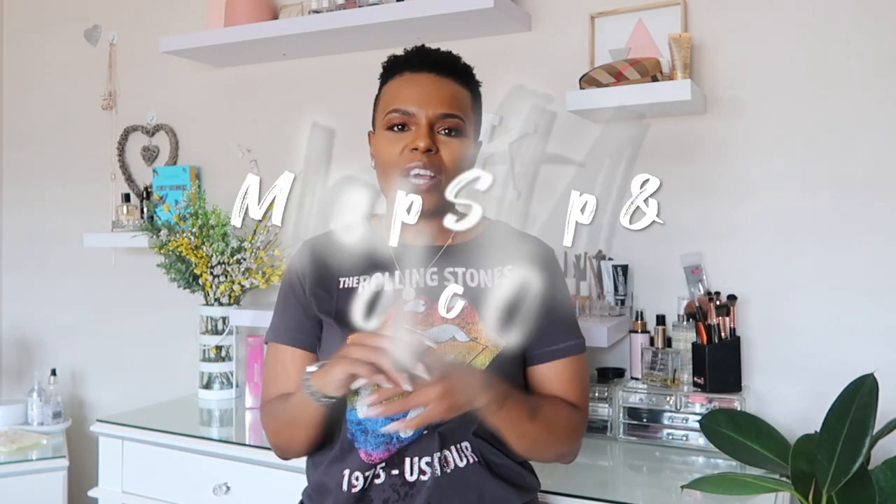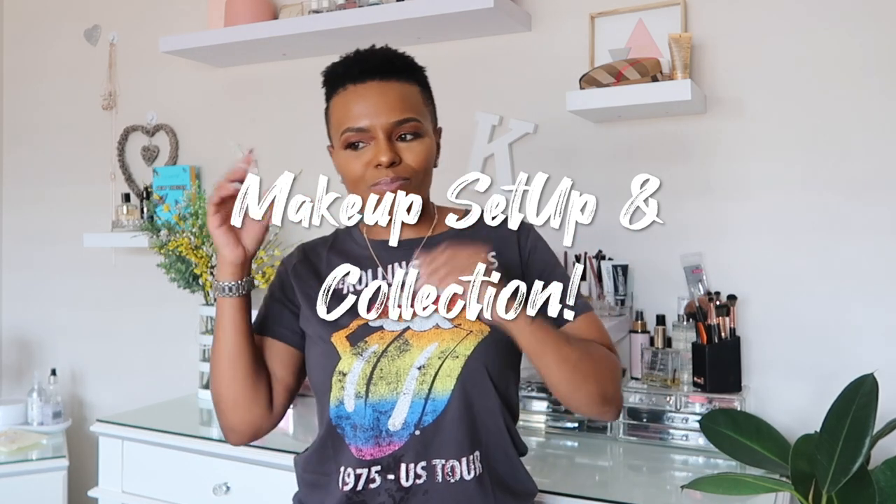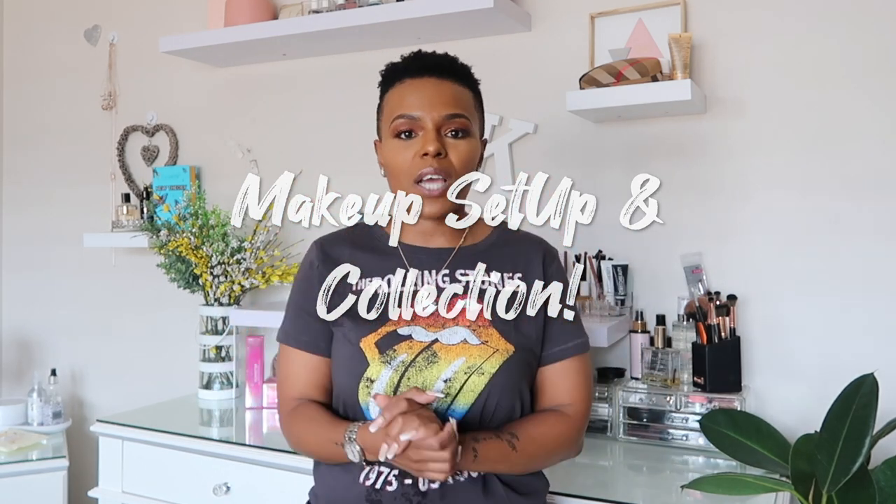Hey guys, welcome back to my channel. This is going to be a makeup collection video — basically everything you see back here. I'm going to try and do it a little bit vlog style. I might switch and hand-hold from time to time because I am the only one in this room, in this house, and I've been meaning to film this video for such a long time.